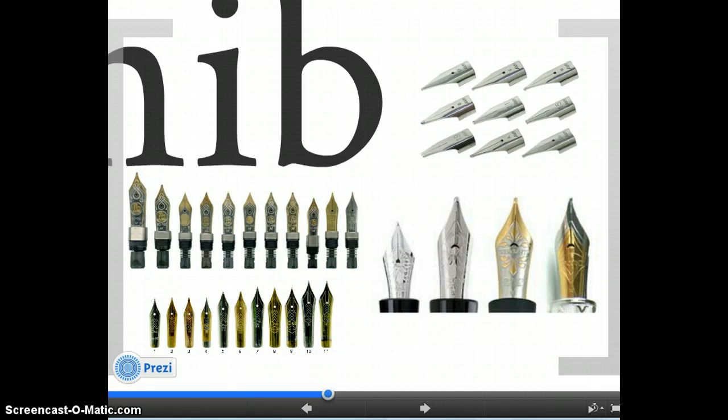If you write smaller size letters, you want to go with a finer nib. But for the first fountain pen, if you're not sure, go with a medium — that should generally be okay.